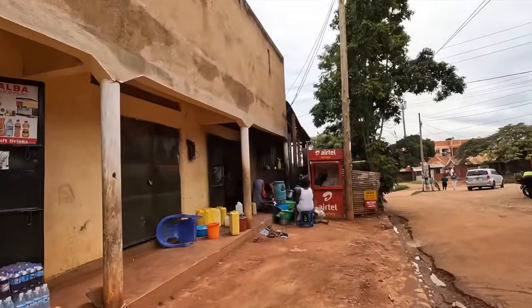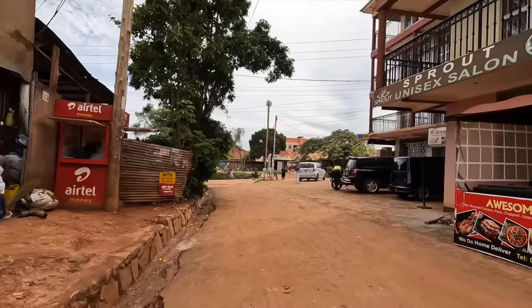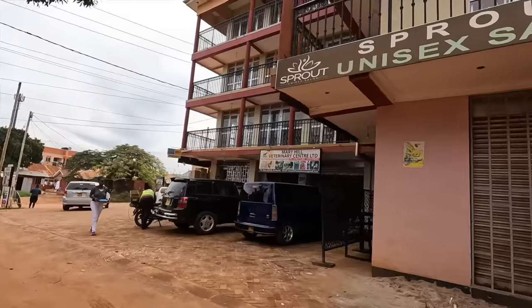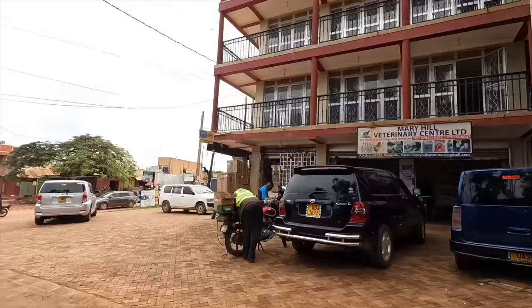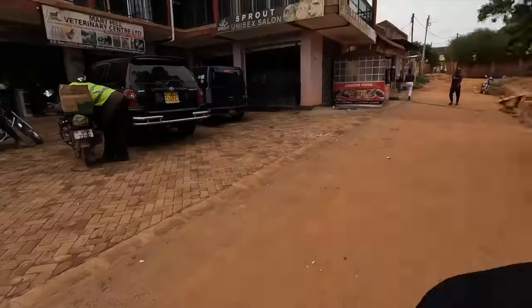Usually the distance from home to the main road is very short, so you can easily walk to find means of transport to connect to the city centers. There are some small shops along the way — a lady who sells food, a place to buy chicken, a saloon, and a veterinary shop. This is how a typical neighborhood looks before you reach the main road.